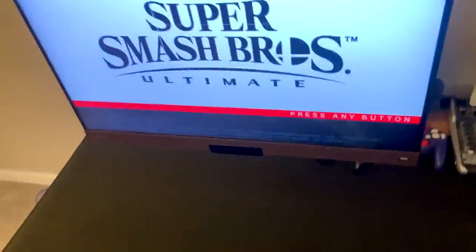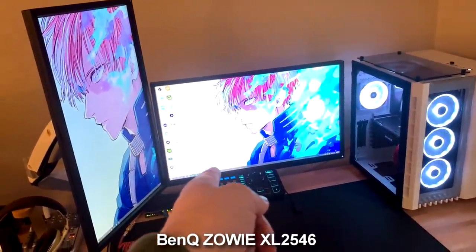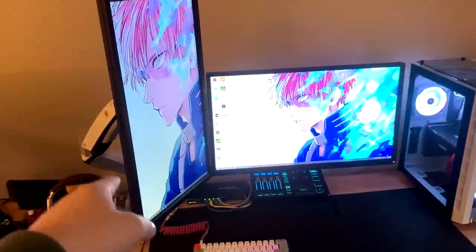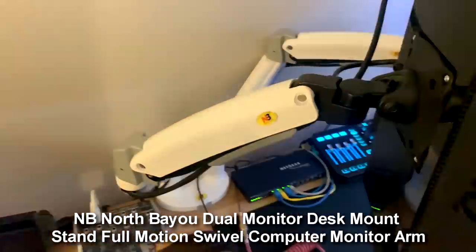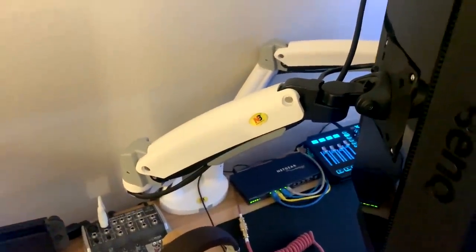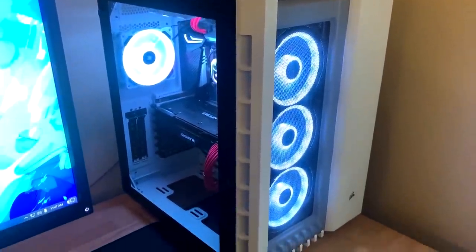I already covered this but — 240Hz 24-inch Zowie, and a 144Hz Zowie 24-inch flipped vertical. They're on a Northern Bayou dual monitor arm.